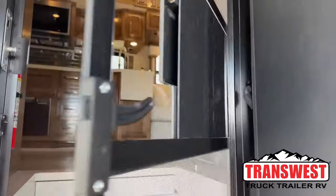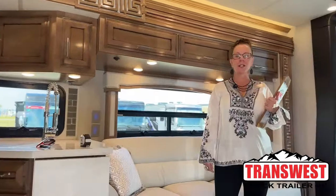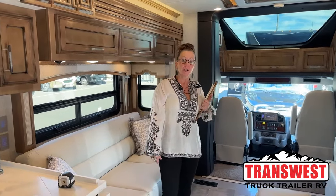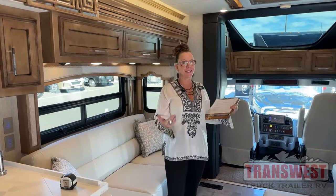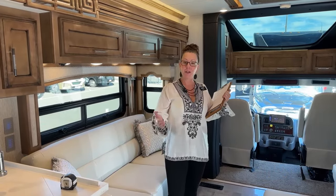Come on in. Good morning and welcome to TransWest Truck Trailer RV. My name is Katie O'Neill and I am so excited about today's video. We're standing in a 2023 Newmar 4065 and we're also going to compare this to the 4509. What's so fun about this is this is very much like the RV I own myself, so I can't wait to show you around.